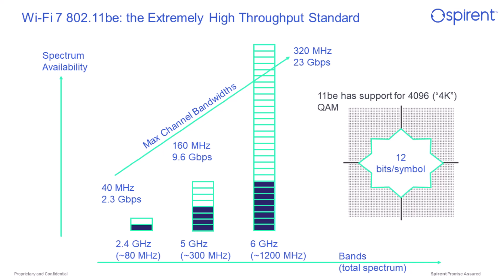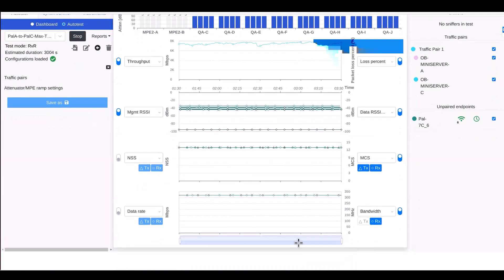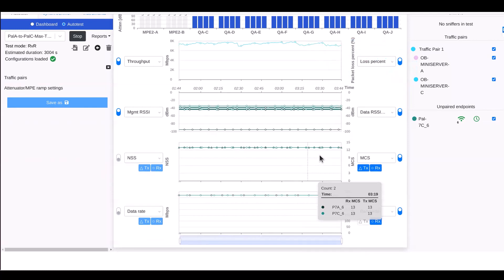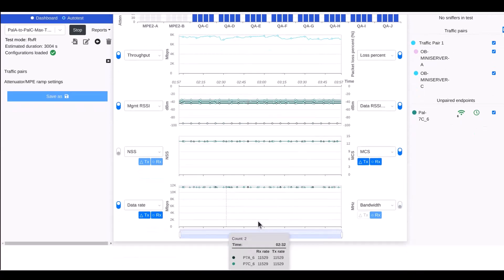We can start by taking a look at an example of this high throughput. What I'm showing here is the Octabox testbed with two Wi-Fi 7 devices communicating with each other. If we look at the bottom, we can see that the bandwidth is in fact 320 megahertz. In both the transmit and the receive direction, we have MCS 13 — that's the 4K QAM modulation. The data rate associated with 4-stream 320 megahertz bandwidth is 11.5 gigabits per second, and that is the physical layer rate we're seeing.